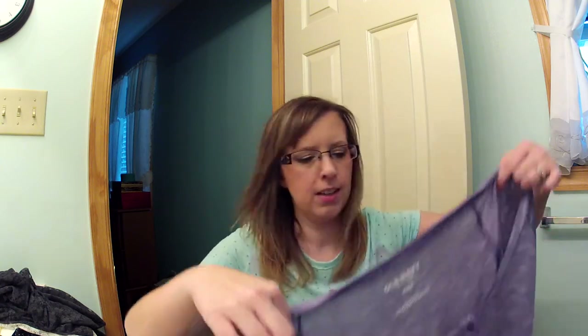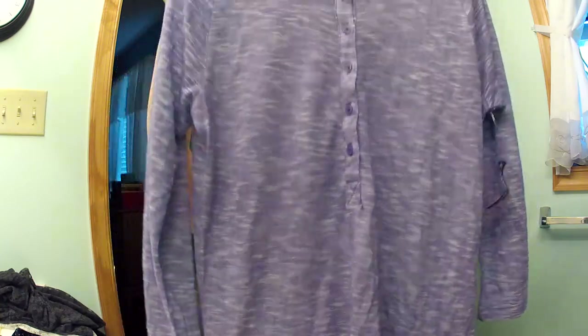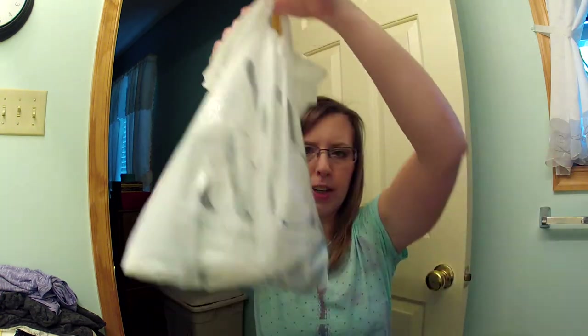At Old Navy I only got one top. It was on clearance for $6.99. It's purple and white and long, so I could wear it with leggings, and it's three-quarter length sleeve.